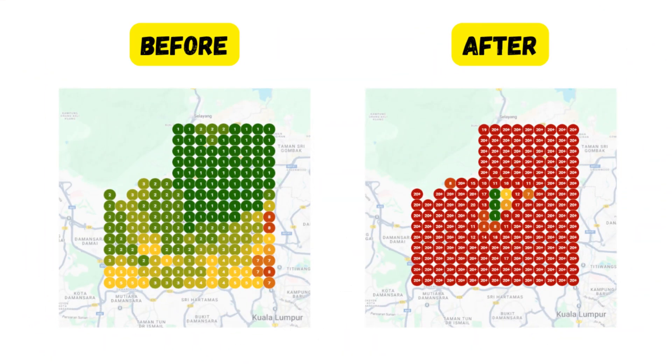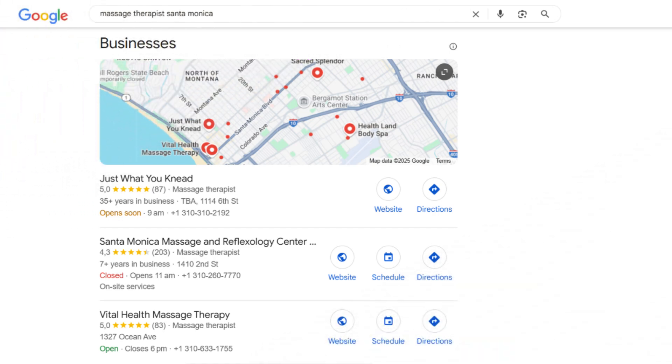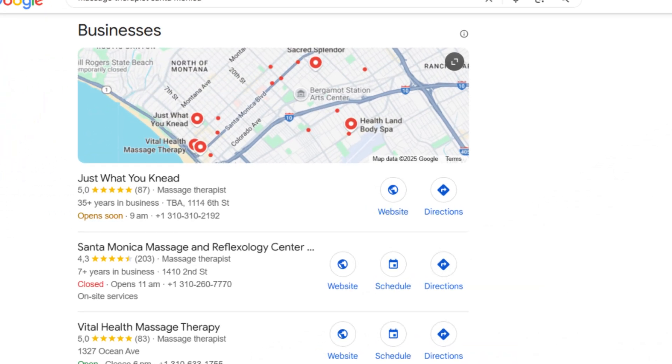Here is the ugly truth: listings without an address tend to rank way lower in Google Maps — and I'm not talking about a small drop. I mean falling completely off the map. So what's the solution? Get yourself a legitimate business address. Even if it's a tiny office, a hole in the wall somewhere, it's worth the investment. That address gives Google a physical location to anchor your listing, and you'll stand a much better chance of showing up in a map pack.